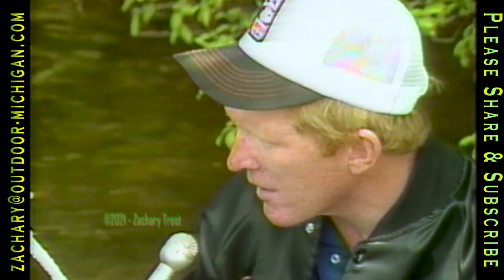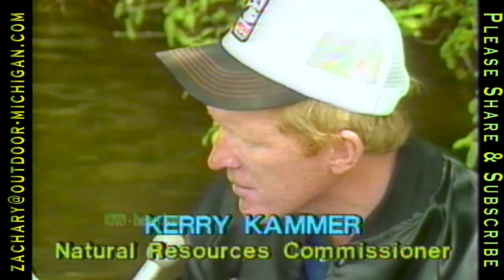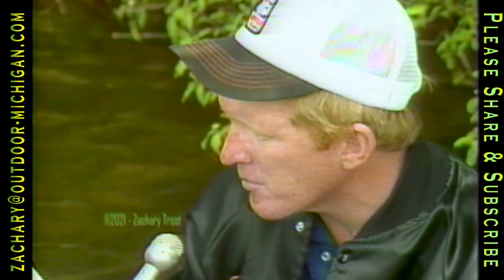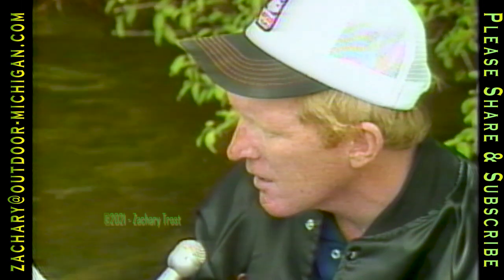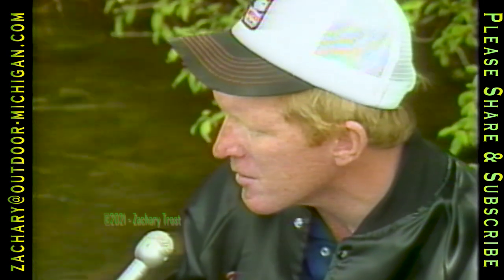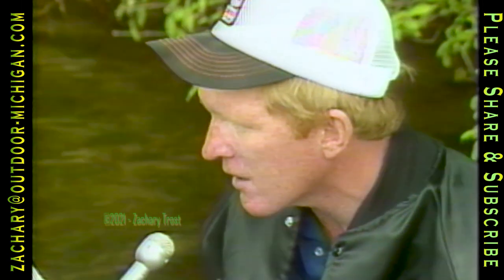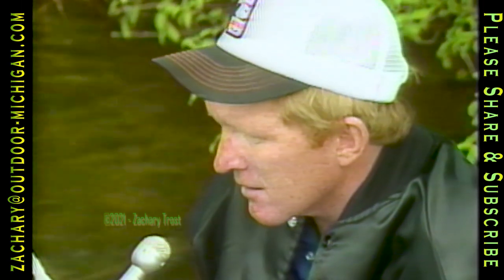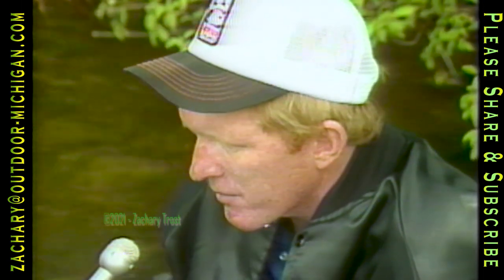For too long, our priorities within the Department of Natural Resources have suffered. They were rank ordered this year, and the first 14 priorities were environmental protection priorities. You had to get down to 15th place before you found a hunting, fishing, resource-related priority. In my opinion, that has to change. Commissioner Dave Olson brought this to our attention and is committed to changing that around. He understands there's an enormous hunting and fishing constituency out there demanding that the DNR address their needs. The outdoor fraternity has been neglected for too long and we've got to do something to turn that around.